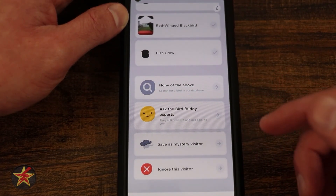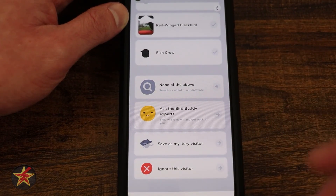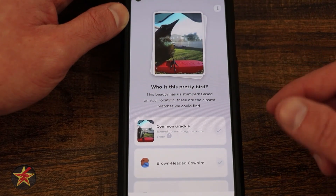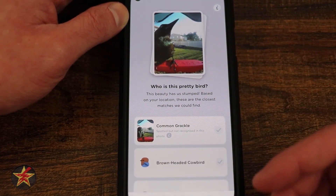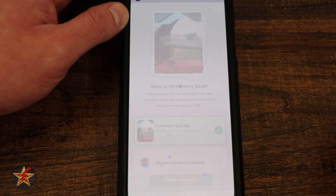Generally you'll get a turnaround of two to three days from the expert. I can also select to save this visitor as a mystery visitor, meaning they'll add them to a mystery collection. Or I can ignore this visitor — there are times you're probably going to want to ignore visitors, like if you get sparrows all the time and have collected hundreds of them. In my case I'm going to say yes, this is a common grackle, and add to collection.